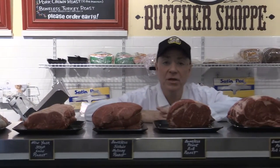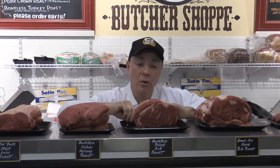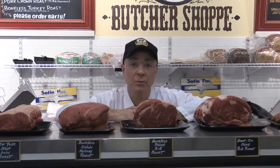Next in line is our boneless ribeye roast. Some people call it a Delmonico — we just call it absolutely delicious. Probably the most flavorful roast you can even consider buying anywhere. You're going to estimate about half a pound to three quarters of a pound per person. You cut it according to the butcher's twine, parallel to that, to the thickness that each of your guests is going to prefer.